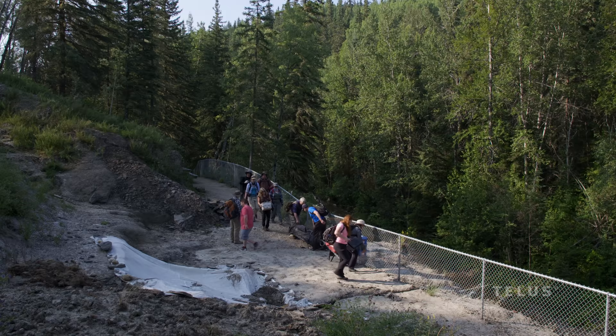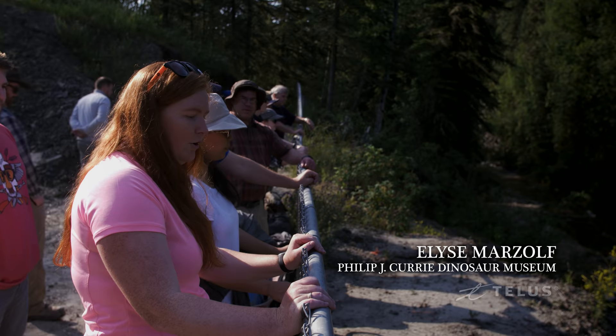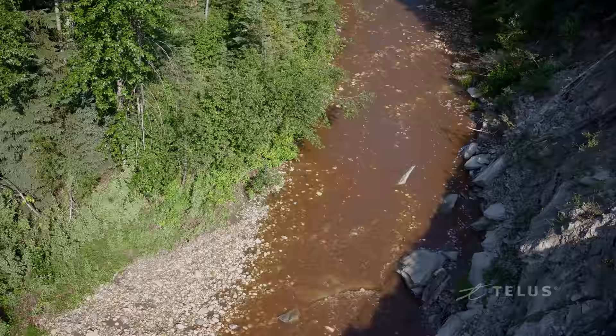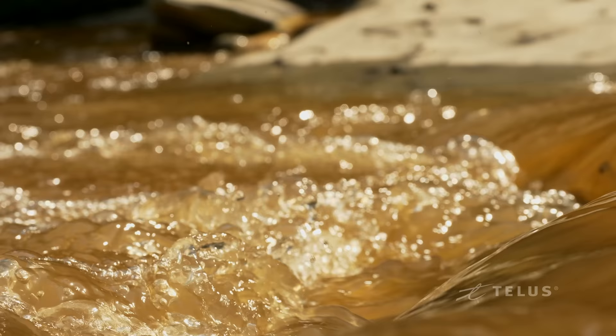Welcome to the Pipestone Creek bone bed. I'm just going to tell you a little bit of the history of the site. Back in the early 70s, a guy named Al Acusta, who at the time was a science teacher in Grand Prairie, was walking along the creek looking for bone fragments. He continued along the creek finding fragments, and about over there is where he kind of stopped finding fragments.